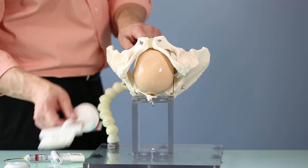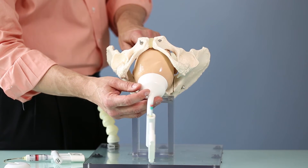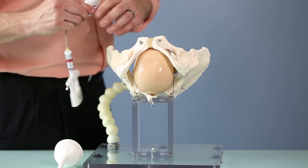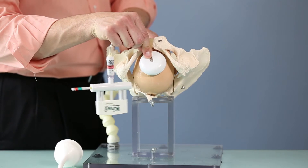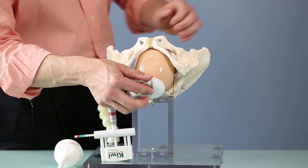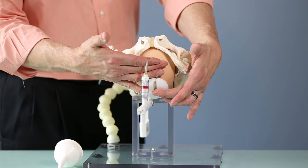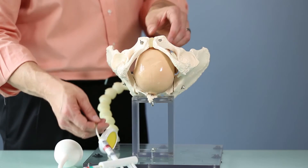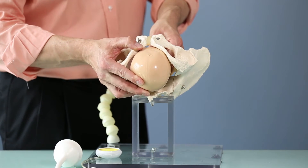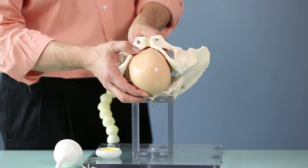Even with a large episiotomy, I still couldn't get the cup in proper position with a rigid stemmed design. The beautiful part of the maneuverable stemmed cup is that it allows us not to leave it on the presenting part, but to actually push it back over the flexion point and let the stem follow like a tail. When I provide traction in the axis of the pelvis, I'll actually encourage chin to chest movement — flexion of the fetal head — that presents the smallest diameter of the head to the maternal pelvis and allows the normal process of labor to take place.